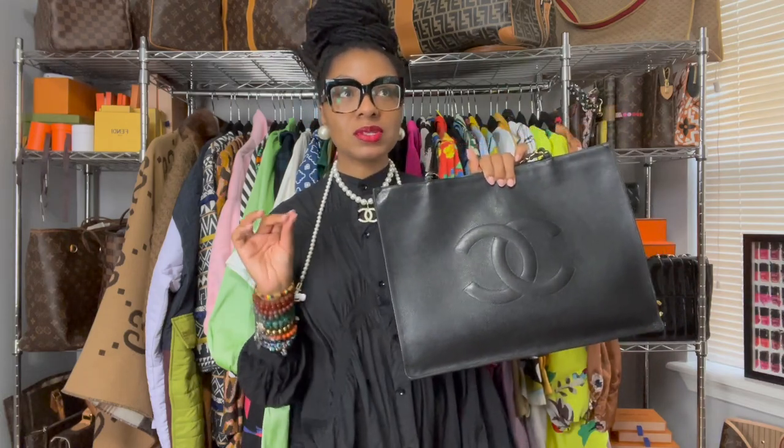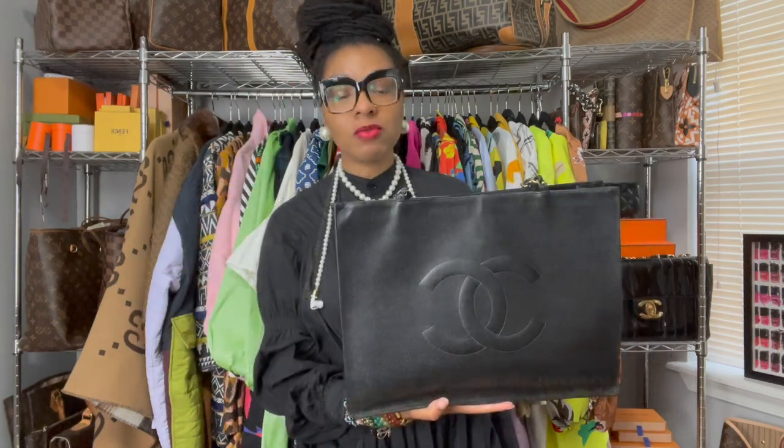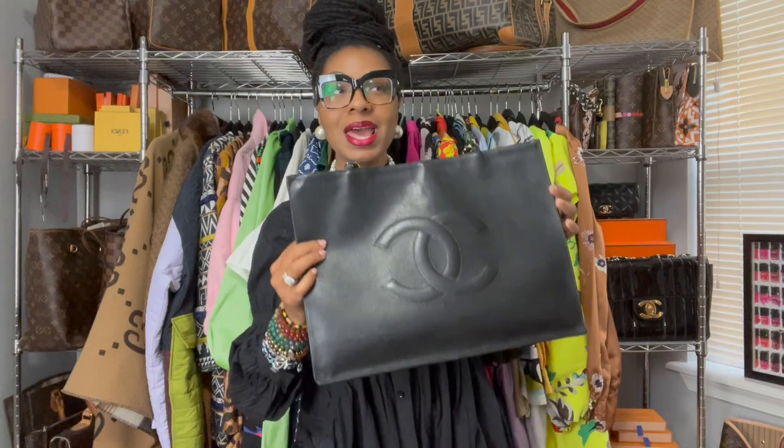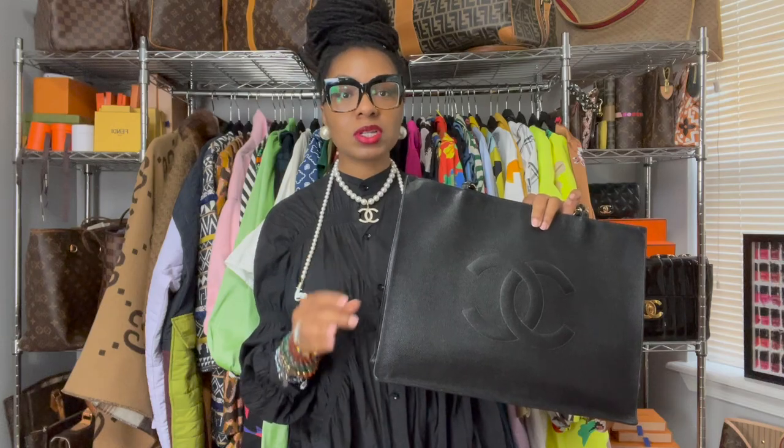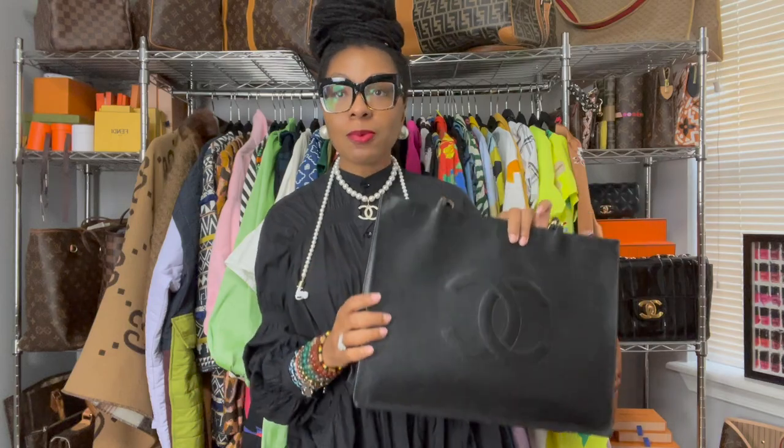I have had this bag since about 2016 — I'll insert the correct year if I'm wrong. I fell in love with this bag the moment I saw it. This was not the bag I intended to buy. I went online searching for a Grand Shopping Tote. The Chanel Grand Shopping Tote is shorter than this bag, but I'll tell you why I was looking for that and not this — I truly didn't know this existed.